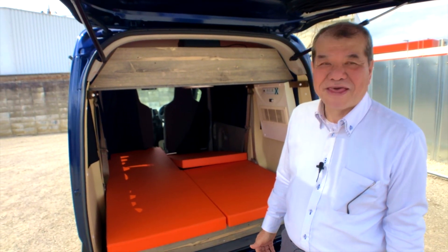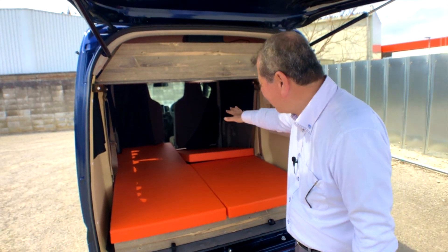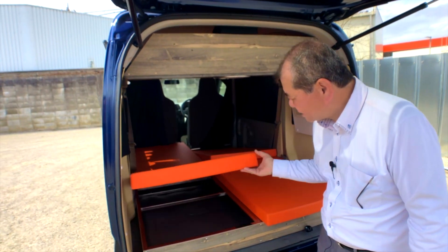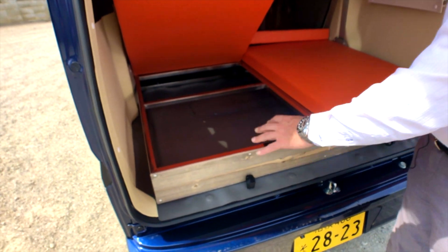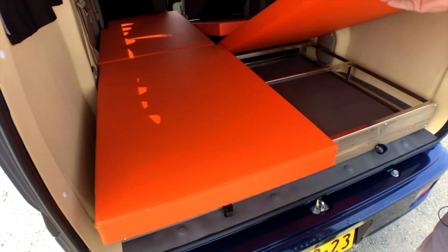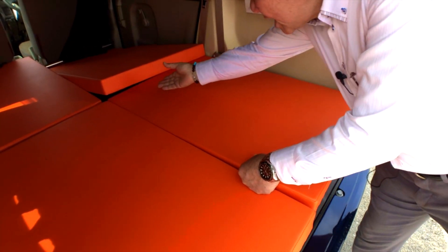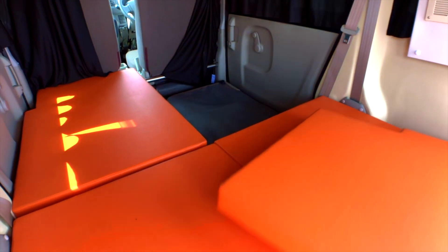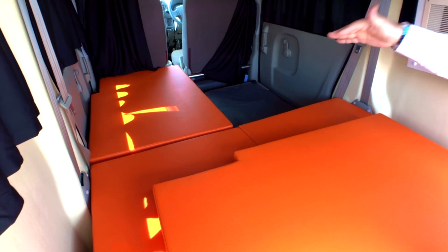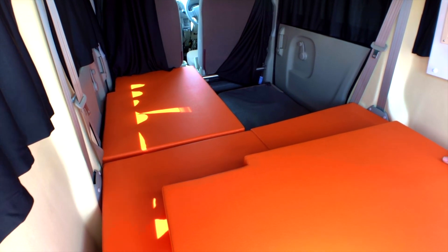だいぶ冒険されたと思うんですけれども。一番が、こういう軽のワンボックスですから収納がなければいけないということで、ステンレスのフレームの中に全部収納できるようになっています。こっち側も収納できますね。なおかつ、ここにあるベッドを後ろに持ってきますとセカンドシートが上がるようになりますから、4人乗りで使えるようになります。